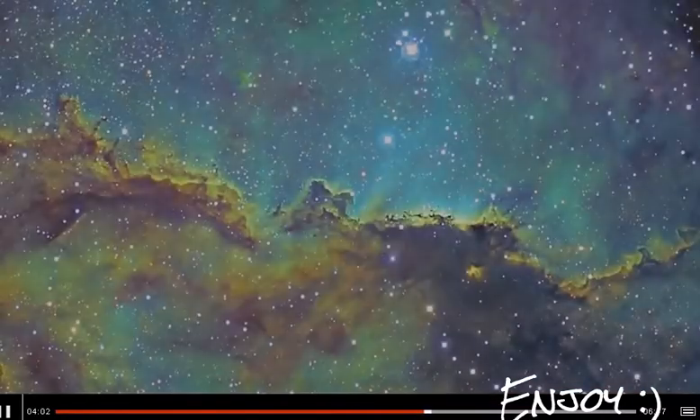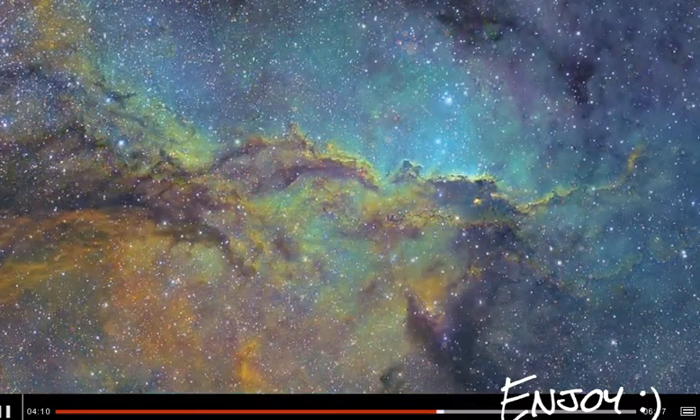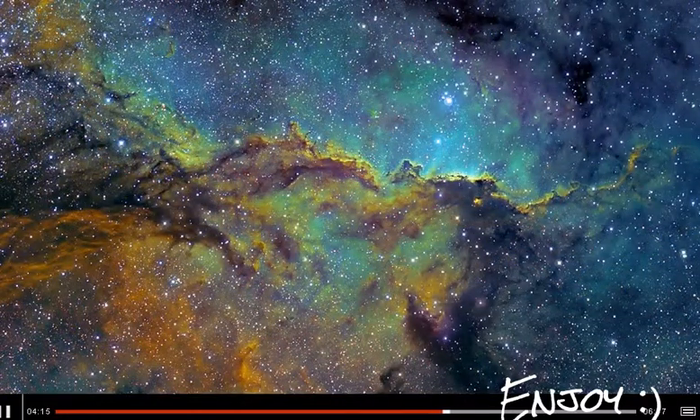We have two images in this year's competition that show us stars being born in huge clouds of gas and dust which collapse under their own weight to make new stars. Here you can see absolutely fantastic shapes which this photographer thinks looks like fighting dragons. You can probably see that if you look yourself.